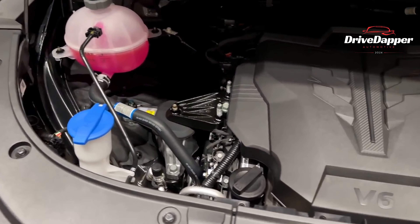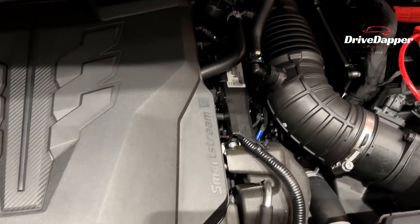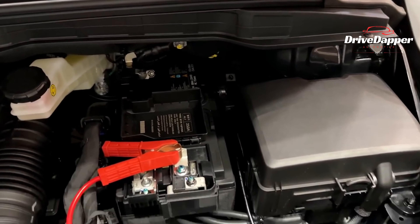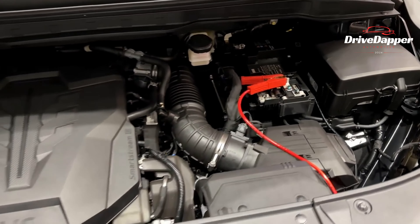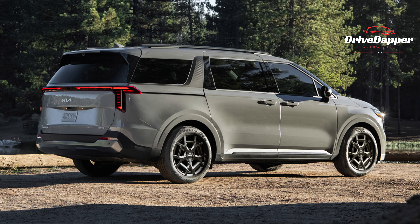And for eco-conscious drivers, there's now a hybrid version powered by a turbocharged 1.6-liter gasoline engine, working harmoniously with a 73-horsepower electric motor and a seamless 6-speed automatic transmission, offering a combined output of 245 horsepower and 367 N·m of torque.